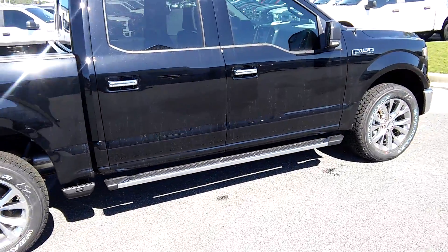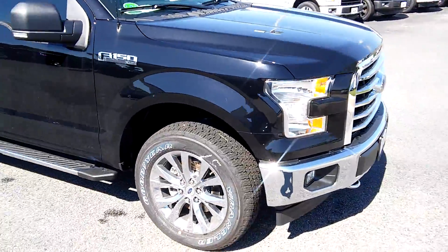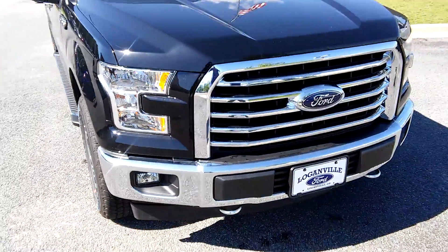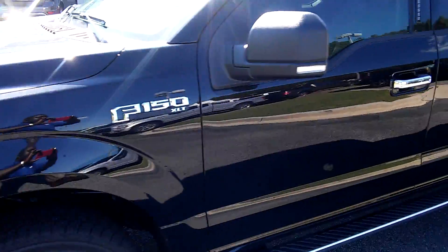As you can see, come chrome running boards, have 20 inch chrome wheels, chrome grille and bumper, have your tow hooks, has a 5.0 liter V8 engine. It's a nice truck, David.